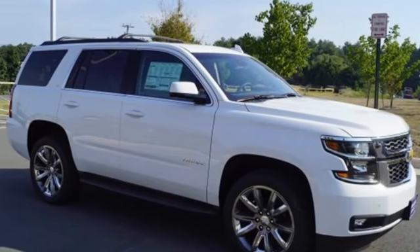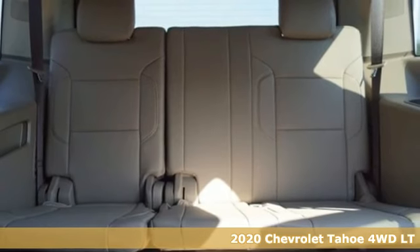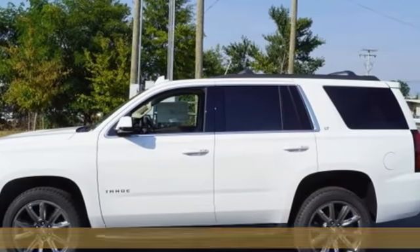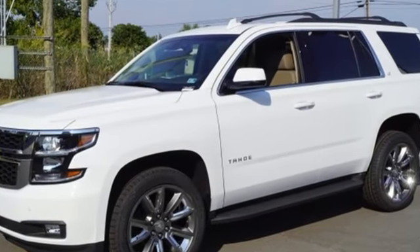It's a new 2020 Chevrolet Tahoe. Providing you with a bounty of big-time capability, it's quite simply the do-it-all full-size SUV that accomplishes everything. You'll look forward to every drive with features like these.